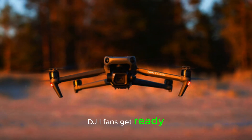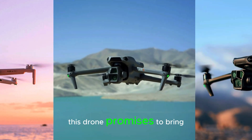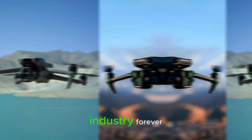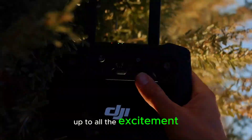DJI fans, get ready for the Mavic 4 Pro, the latest drone that's creating a huge buzz in the tech world. This drone promises to bring some incredible features and design updates that could change the drone industry forever. With so many leaks and rumors about the Mavic 4 Pro, it's time to dive into what we know so far and see if it lives up to all the excitement.